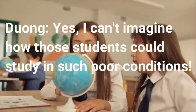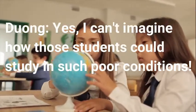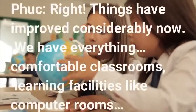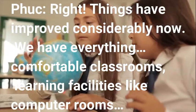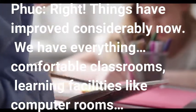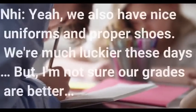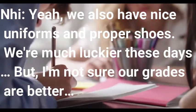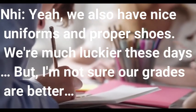I can't imagine how those students could study in such poor conditions. Things have improved considerably now. We have everything: comfortable classrooms, learning facilities like computer rooms. We also have nice uniforms and proper shoes. We're much luckier these days. But I'm not sure our grades are better.